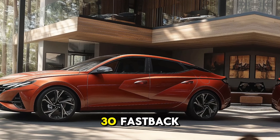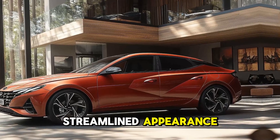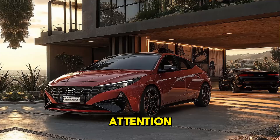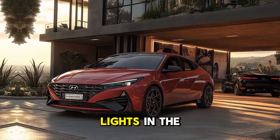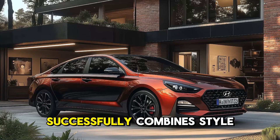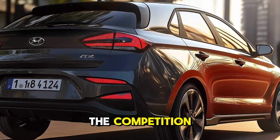Is the 2025 Hyundai i30 Fastback the best looking sportback yet? Because of its streamlined appearance and enhanced performance, the 2025 Hyundai i30 Fastback is attracting a lot of attention. A more muscular front bumper, LED daytime running lights in the shape of a V, and forged alloy wheels measuring 19 inches in diameter are all examples of how this automobile successfully combines style and performance.